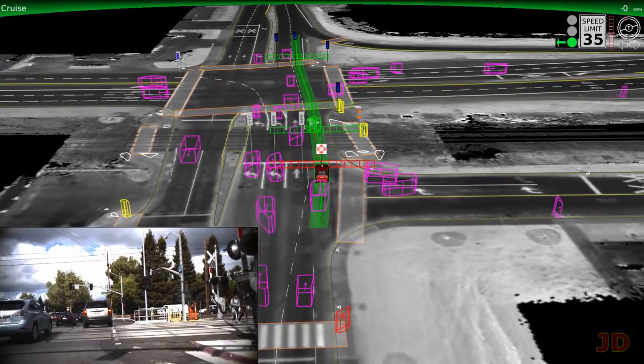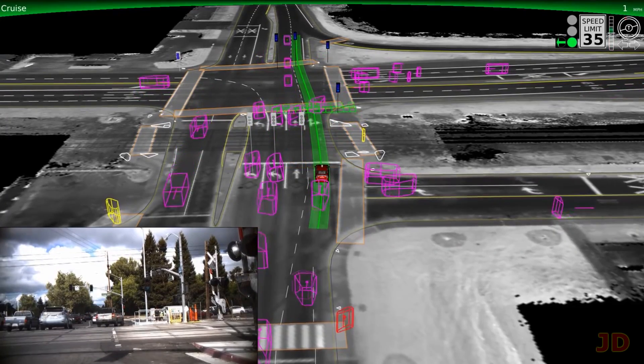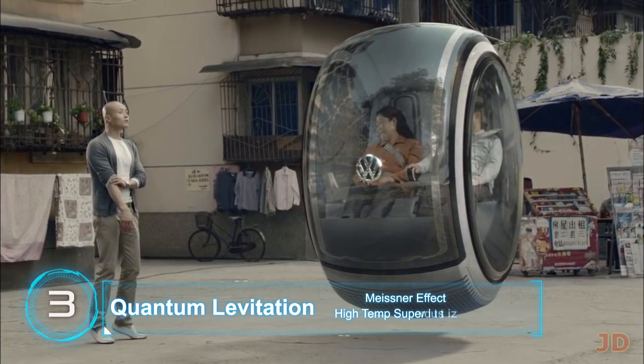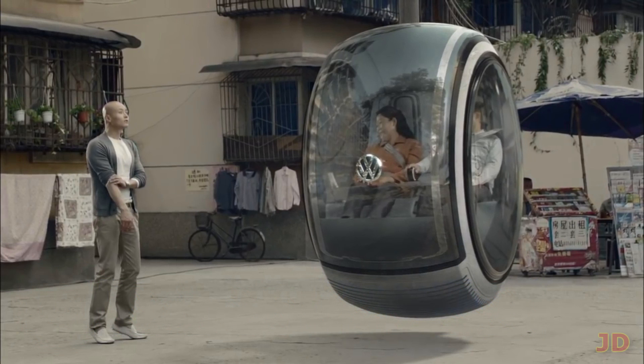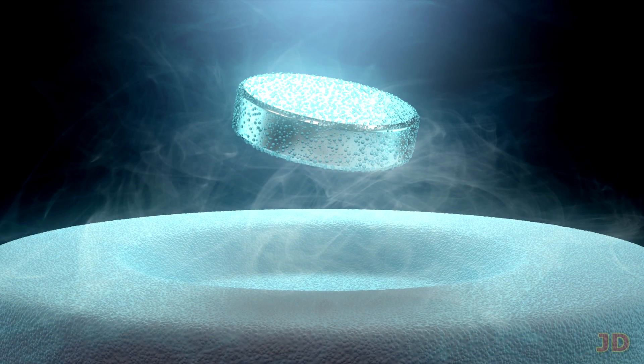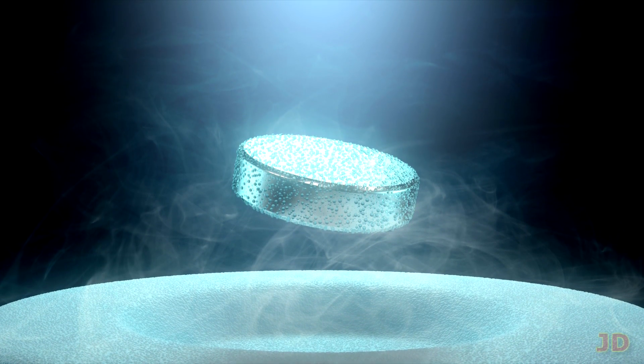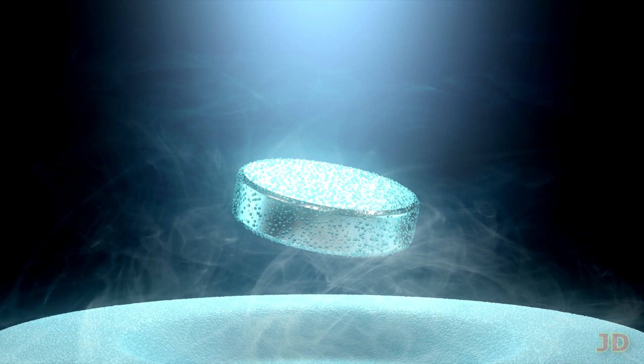I just have to make sure my car doesn't go evil AI and try to kill me. At number 3: quantum levitated hover cars. One of the main challenges of superconductors is that you have to cool them to extreme temperatures in order to levitate over a magnetic field. But researchers are already discovering materials which can superconduct at warmer temperatures, and it's very likely there will be a room-temperature superconductive material in the near future.